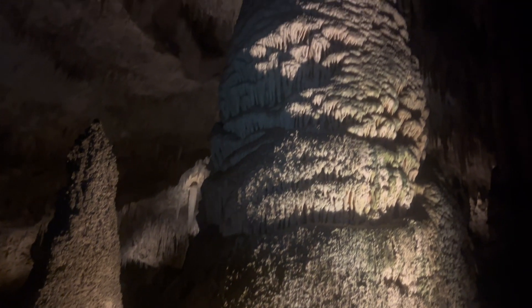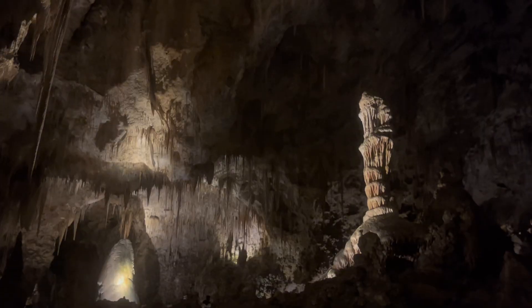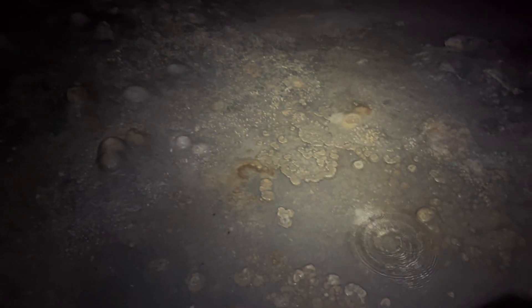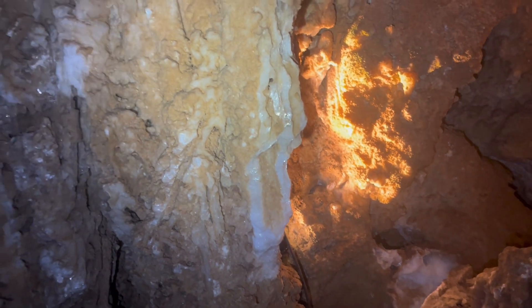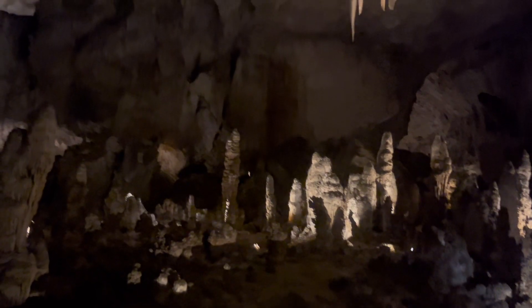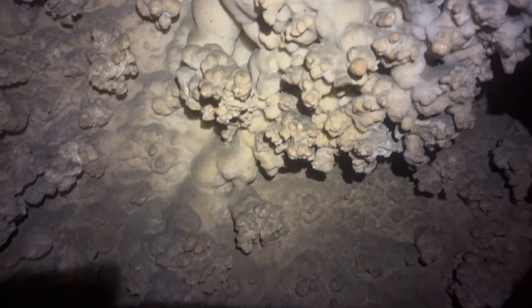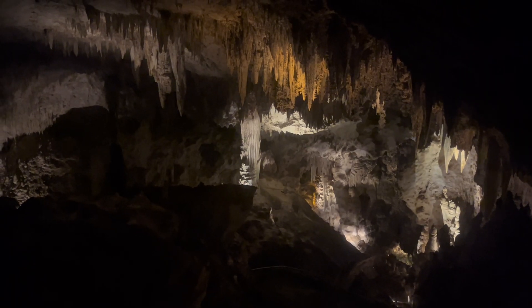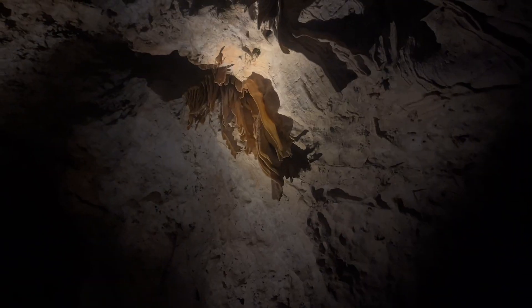Speleothems encompass the decorative cave formations seen all throughout Carlsbad Caverns, like stalactites, stalagmites, and more. They are due to rain and snowmelt soaking through the limestone, which eventually drips into the cave. These water droplets absorb gases and dissolve minerals from the soil and limestone above, and eventually release carbon dioxide and deposit a small amount of calcite in the air-filled cave. The slowest drips tend to stay on the ceiling long enough to deposit minerals there — here you will find stalactites, soda straws, draperies, ribbons, and curtains.